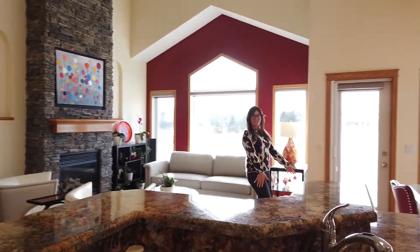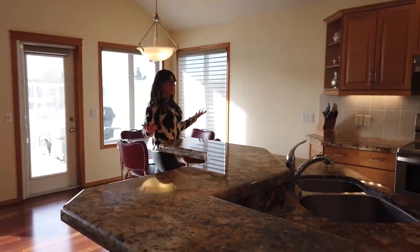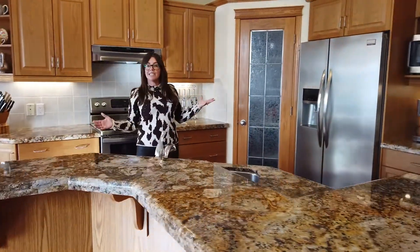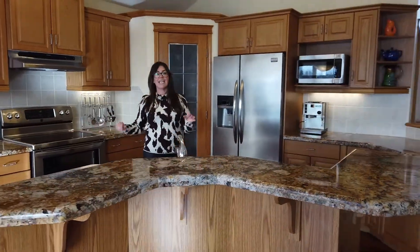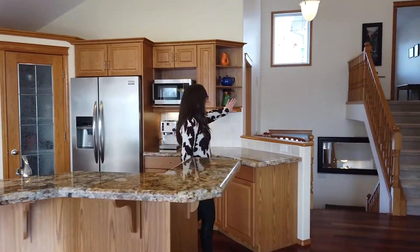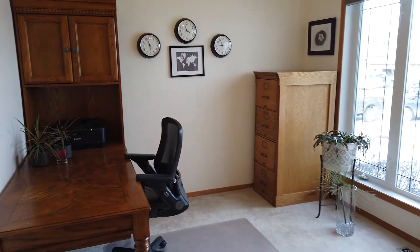Coming this way you'll see the dining room, and you have room to borrow here if you want a bit more space. Coming into the kitchen you'll see you have granite countertops throughout, really nice beautiful stainless steel appliances, and a nice corner pantry. Coming this way you'll see that you have a really great office area with a huge front window.